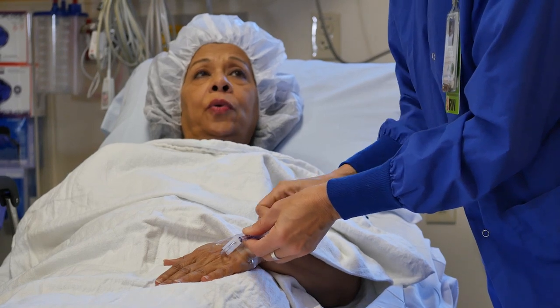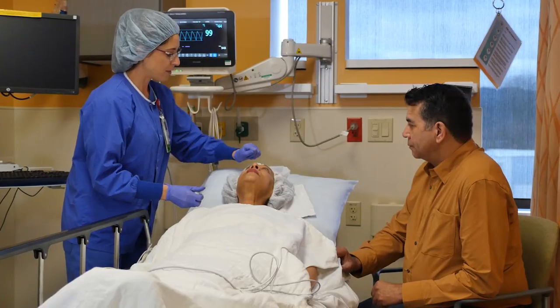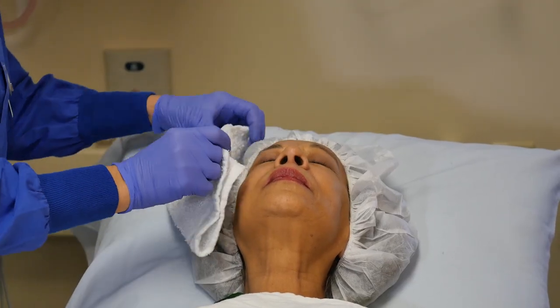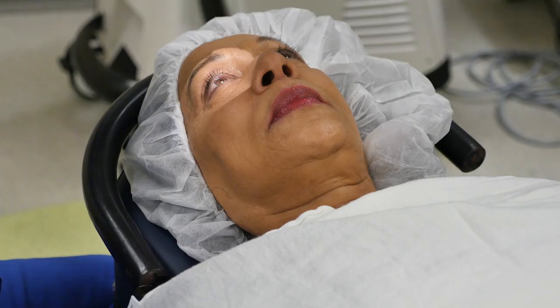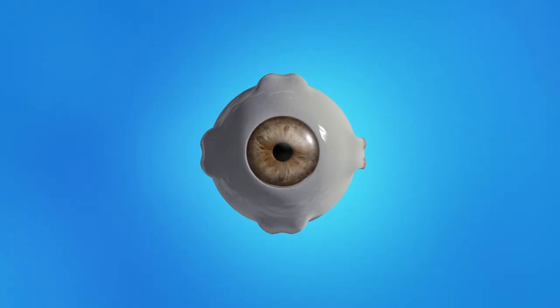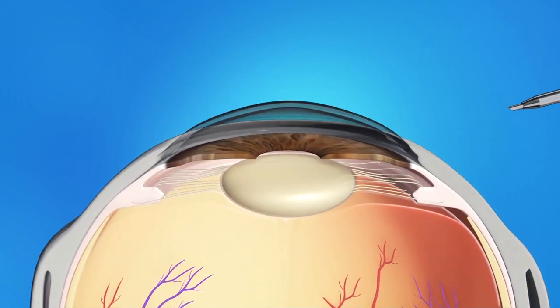You can receive IV medication to help you relax without putting you fully asleep. You'll also receive some drops, which will numb the eye and dilate your pupil. During the operation, we'll ask you to lie quietly and stare into a light. Your surgeon will make a small incision in your cornea, which will allow them to enter the eye and access the cataract.